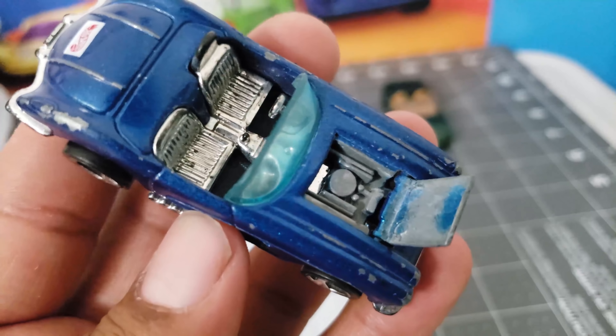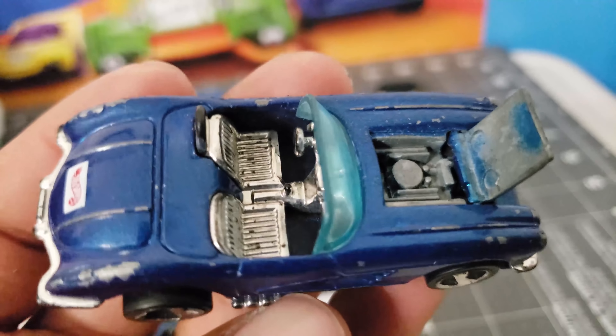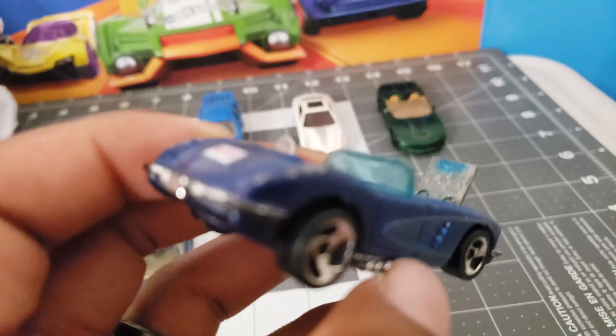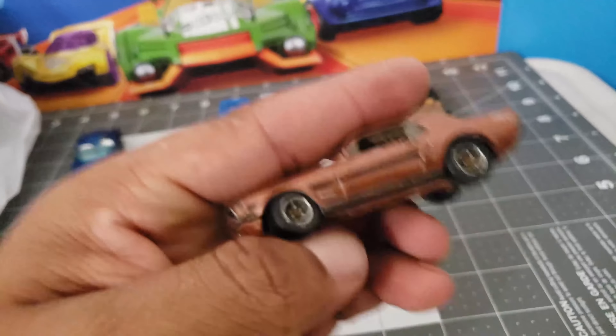This one is a '56 or '58 Corvette — this one is nice. I like the fact that the hood opens. It still looks nice — great casting. And take a look at this Mustang, this is a Matchbox.